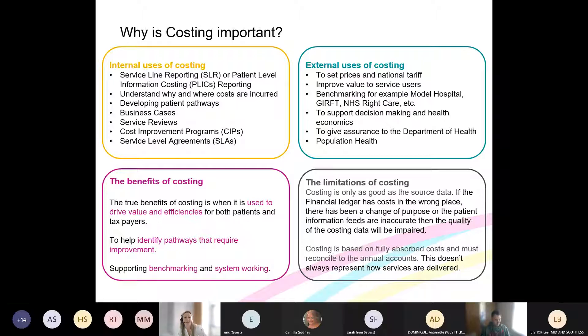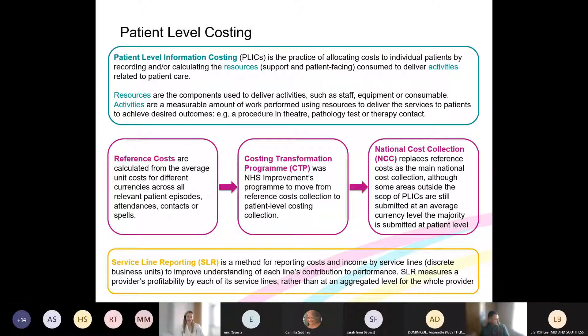Patient level costing — PLICs — is the practice of allocating costs to individual patients. In costing we use the concepts of resources and activities to understand, in simple terms, who did what to whom. Resources are the components used to deliver care — what staff was used, what equipment, what consumables. Activities are the measurable amount of work performed upon the patient — a procedure, a test, any kind of care contact, or clinical-facing time spent with a patient.